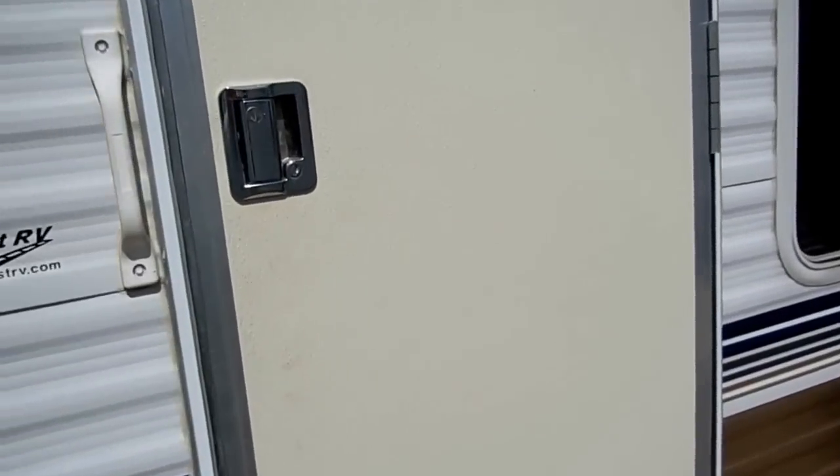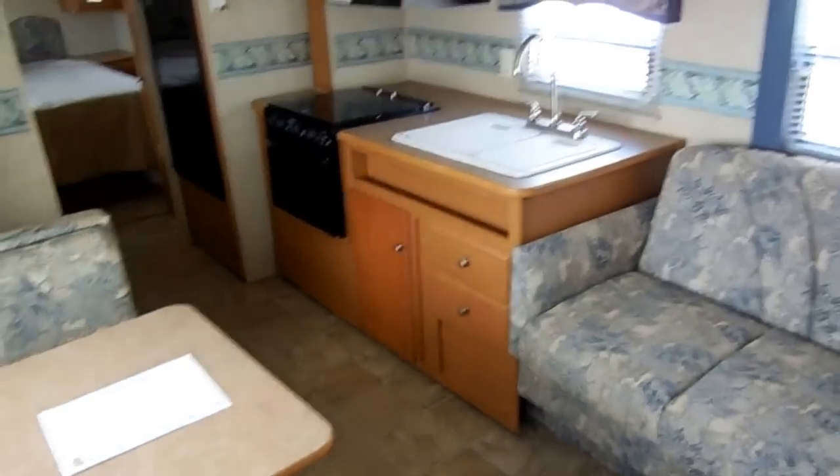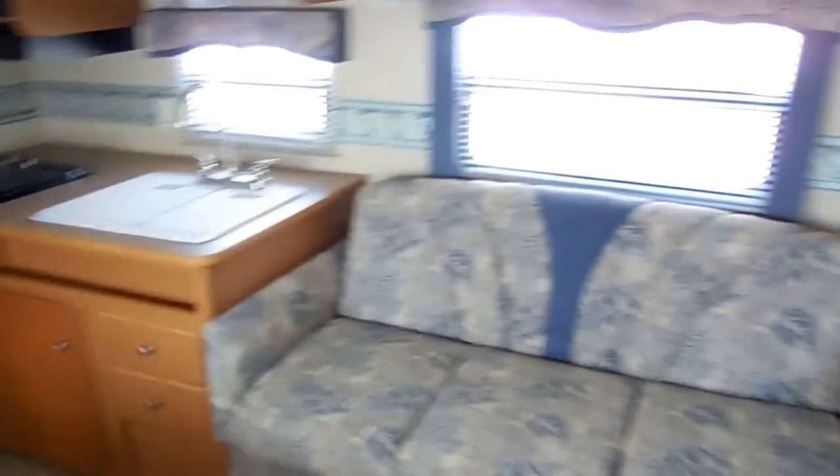Let's take a look inside this 07 Dutchman Lite. Inside, this RV is very clean for the year model — no smoke or pet odors. We will show you everything works great and give you a complete demonstration when you purchase the RV.